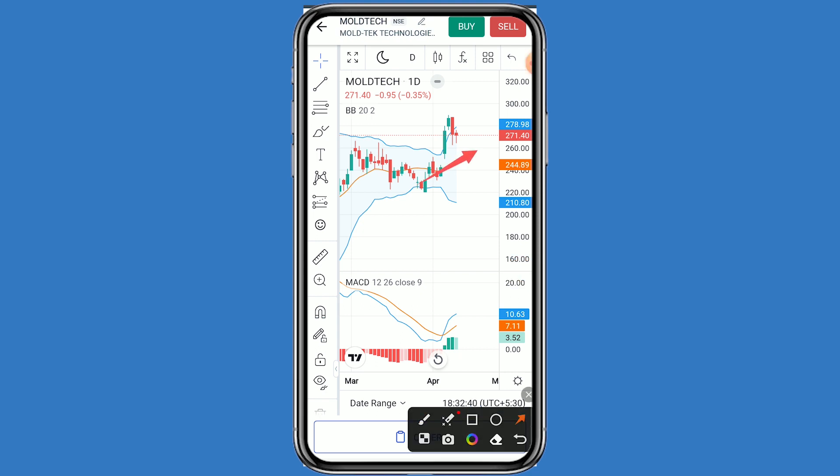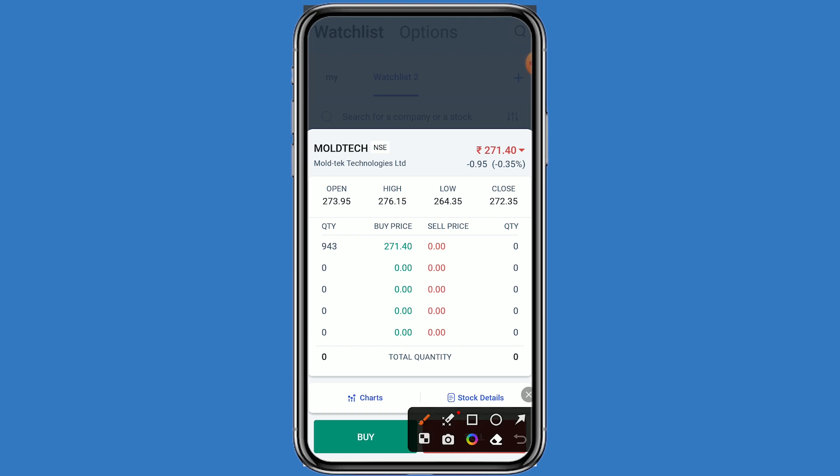If we talk about support, the first support is 260. If Moltec Technology breaks the first support, the second support is 255. If Moltec Technology breaks the second support, the third support is 250. In the MACD also, positive momentum can be seen.